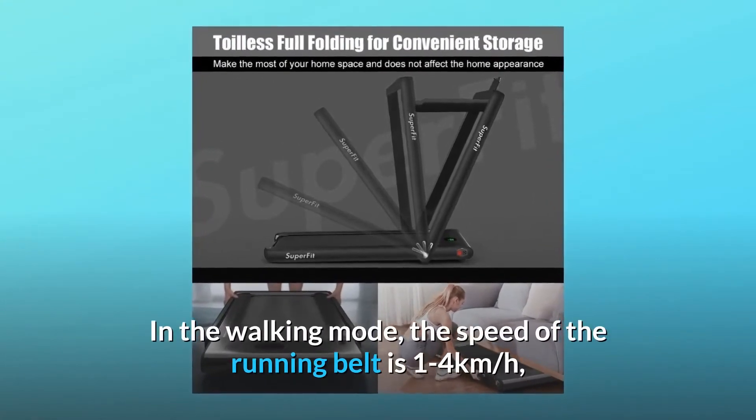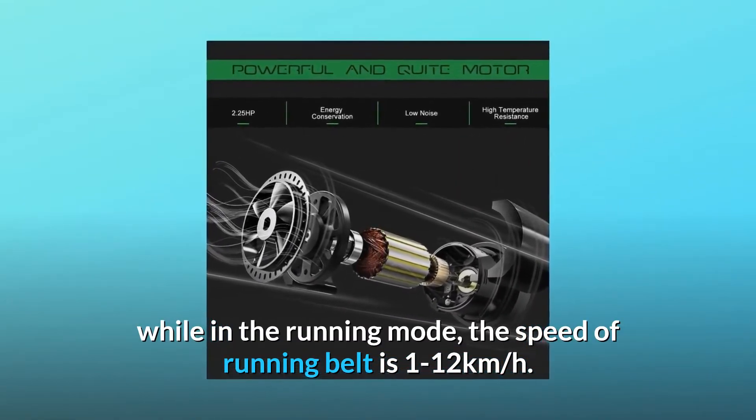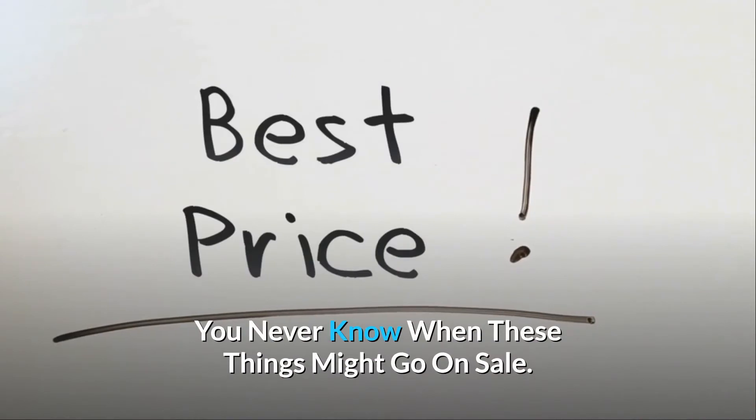In the walking mode, the speed of the running belt is 1 to 4 kilometers per hour, while in the running mode, the speed of the running belt is 1 to 12 kilometers per hour. Check the link in the description below to get the most updated price in real-time — you never know when these things might go on sale.